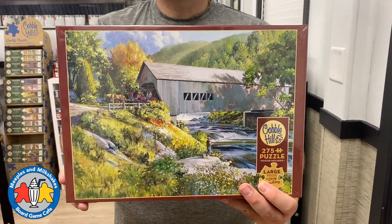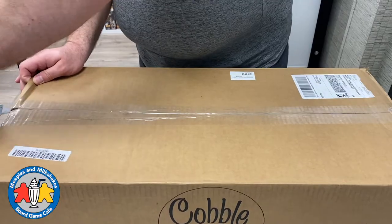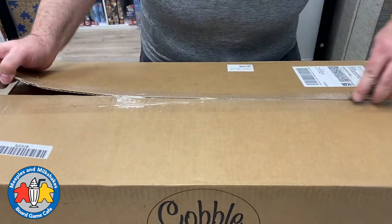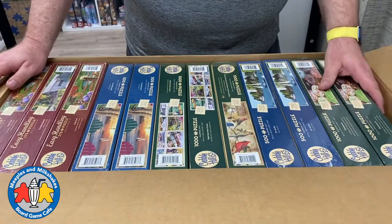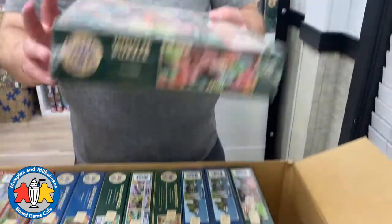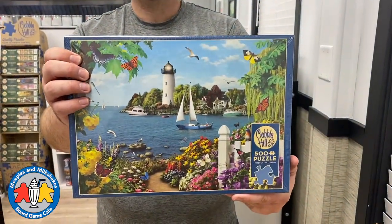Here we have another 500-piece puzzle called Winter Deer. Then another 275-piece puzzle called Covered Bridge, and this one is Winter Cabin at 275 pieces. And another 275-piece puzzle — another winter theme, of course. Also a thousand-piece puzzle: Doughnuts.